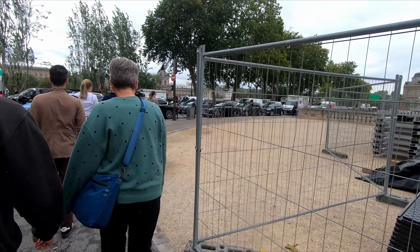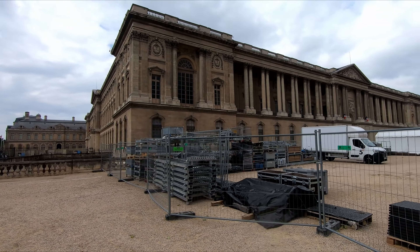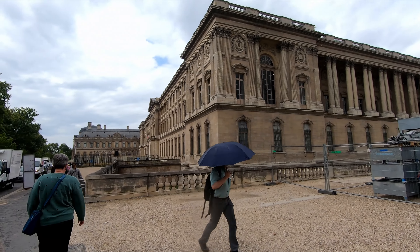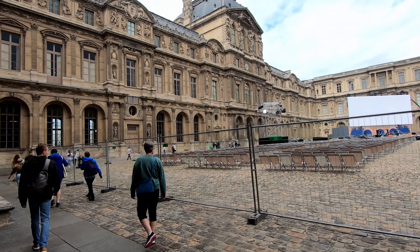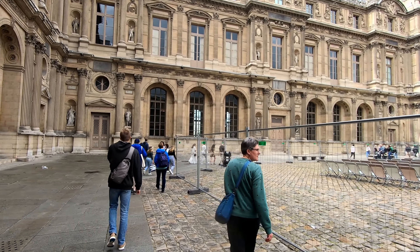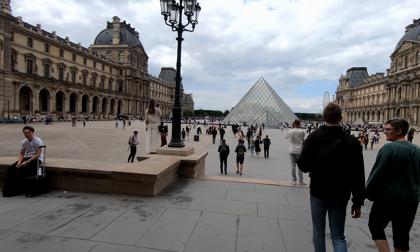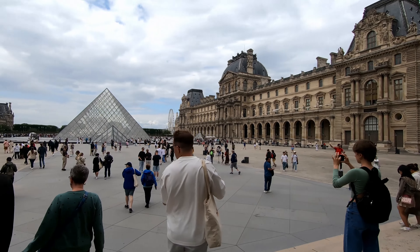Clearly there's a lot of construction in France — everywhere we go there are fences. But this is the Louvre. We're going to walk around the big part of the Louvre here and then go look at the glass pyramid. This is inside the courtyard — the building of the Louvre. Pretty impressive building, lots of statues and carvings. And there it is — the glass pyramid at the Louvre. Pretty impressive.